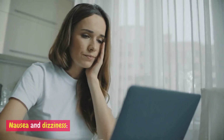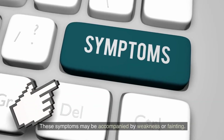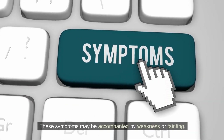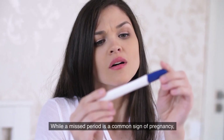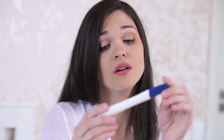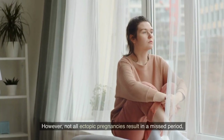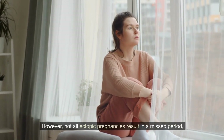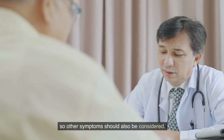Nausea and dizziness: ectopic pregnancy can cause feelings of nausea, dizziness, and lightheadedness. This symptom may be accompanied by weakness or fainting. Missed period: while a missed period is a common sign of pregnancy, it can also occur in ectopic pregnancies. However, not all ectopic pregnancies result in a missed period, so other symptoms should also be considered.